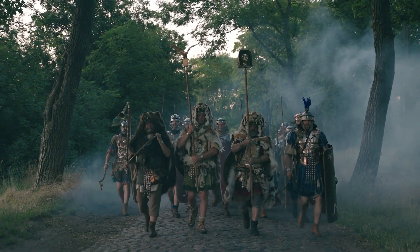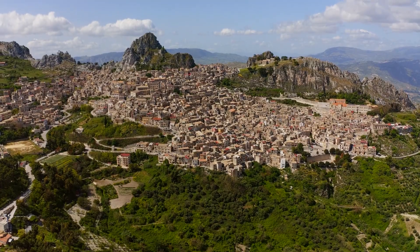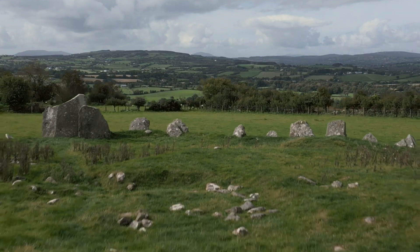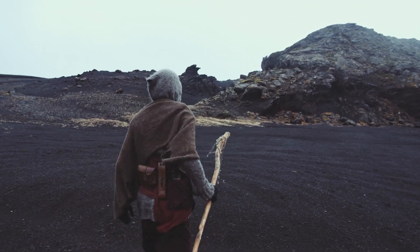Ancient civilizations have come and gone, leaving behind incredible structures, strange traditions, and ideas that still shape the world today. Some built great cities, while others ruled vast lands. They gave us writing, government, and even the way we measure time. But not everything was as glorious as the history books make it seem. There were dark sides, hidden truths, and shocking events that changed everything.